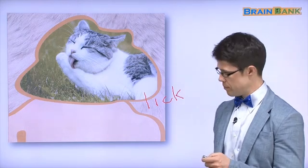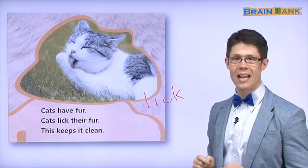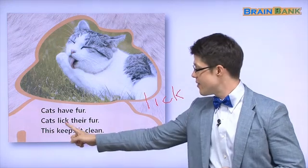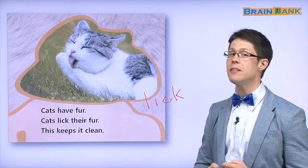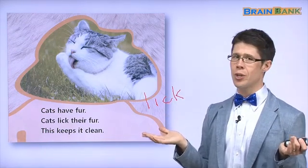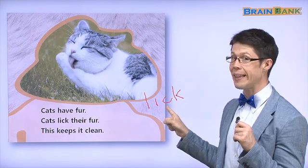Let's read about the cat. Cats have fur. Cats lick their fur. This keeps it clean. Yes, the cat's fur is very clean. Why? Not from a shower — because it licks the fur. Very good. Lick.